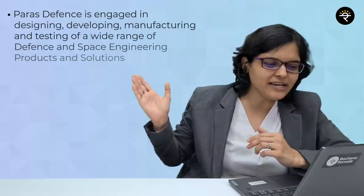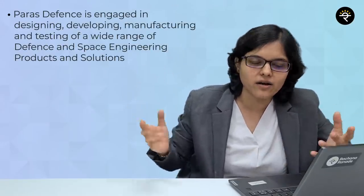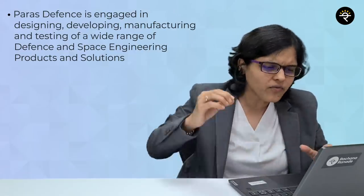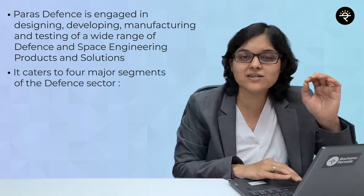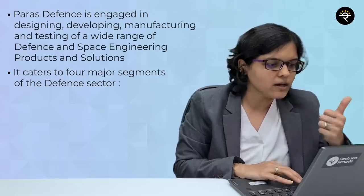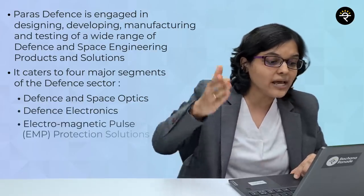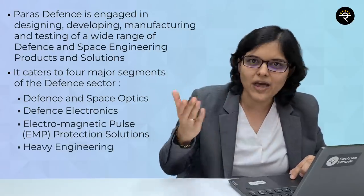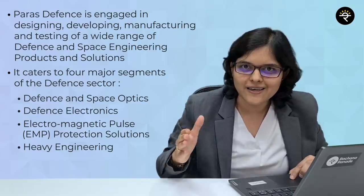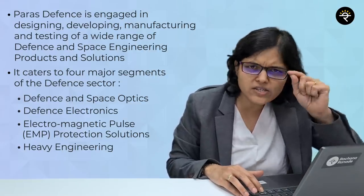Let's start by understanding what the company does. The company is into designing, developing, manufacturing, and testing of defense and space related equipment. It caters to four major segments: defense and space optics, defense electronics, electromagnetic pulse (EMP) protection solutions, and heavy engineering. Let's understand each with simple examples.